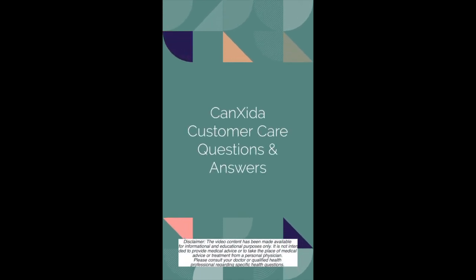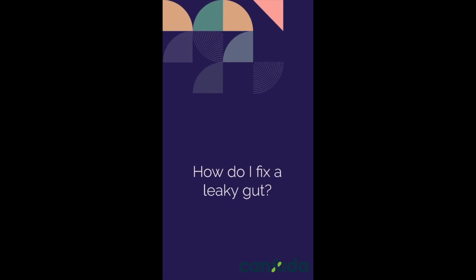Hey guys, this is Maria from Cancira's nutrition team, and today's customer question is: how do I fix a leaky gut?